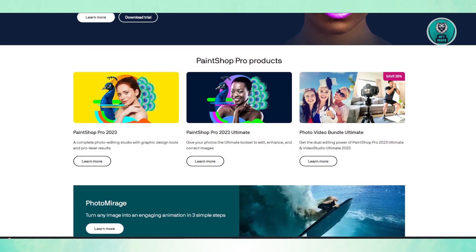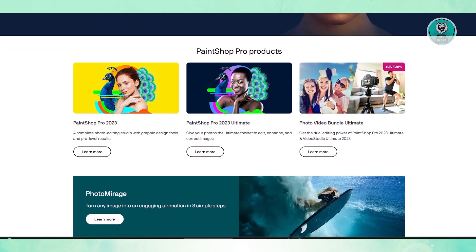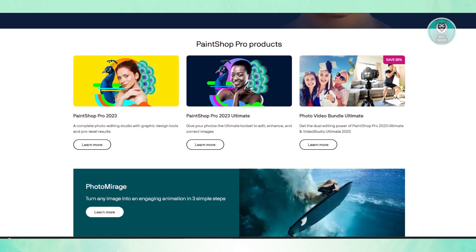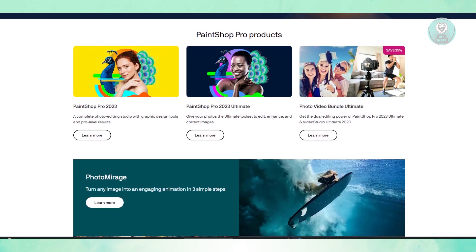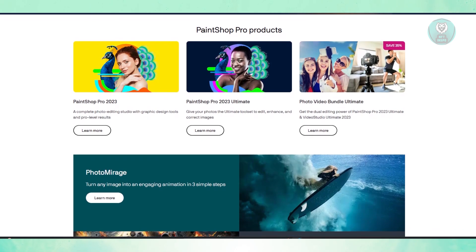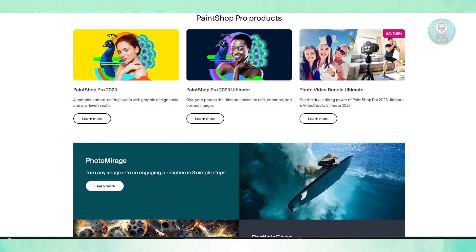They also have 360-degree photo support, which is perfect for working with panoramic and immersive images. Additionally, they have object removal and text tools — it's easy to remove unwanted objects or add stylish text to your images. They also offer a wide variety of filters and effects to enhance creativity.